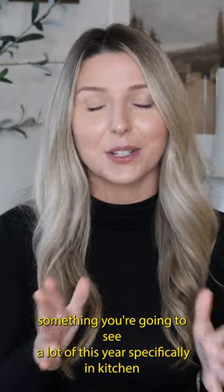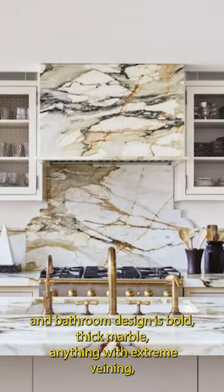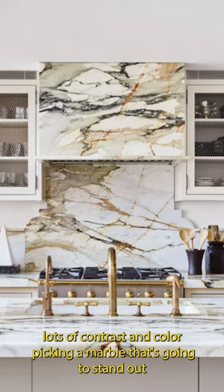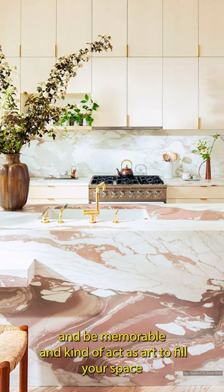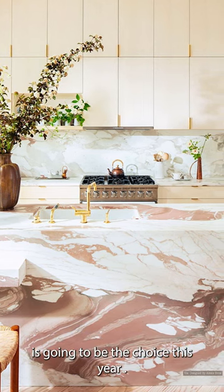Something you're going to see a lot of this year, specifically in kitchen and bathroom design, is bold thick marble — anything with extreme veining, lots of contrast and color. Picking a marble that's going to stand out, be memorable, and kind of act as art to fill your space is going to be the choice this year.